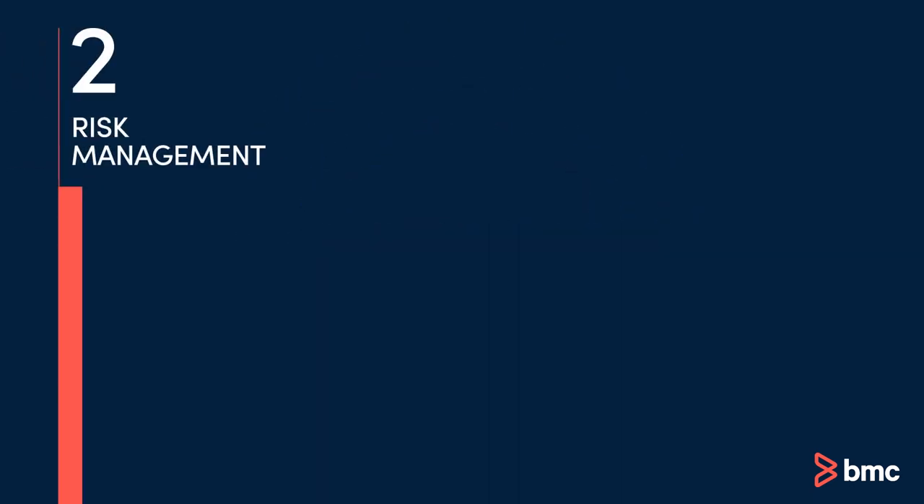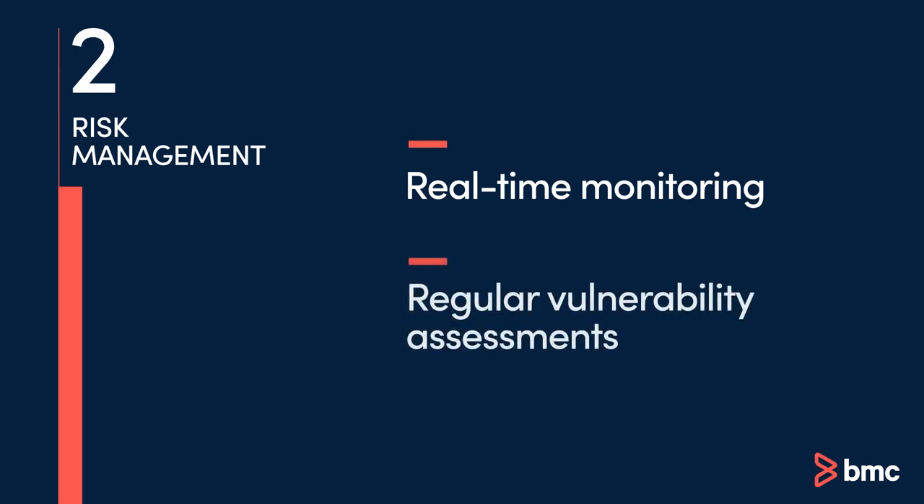With the integration of risk management into mainframe operations, real-time monitoring detects emerging threats, while regular vulnerability assessments ensure DORA compliance across the mainframe.